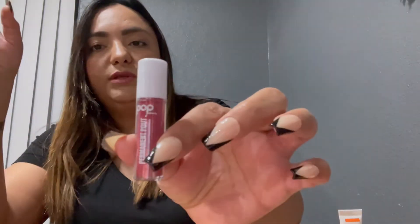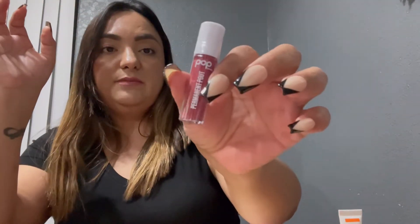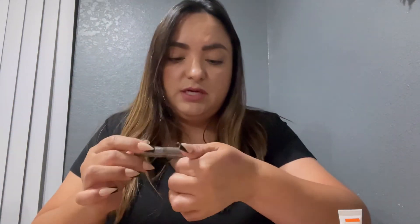And then we have a Pop Beauty Permanent Pout. I'm not gonna open this because I have a lot of lipsticks — a lot of lippies. But I want to say it says Permanent Pout so I'm guessing it's like a long-stay formula. The shade is Bubbly Berry — I'll look into this.